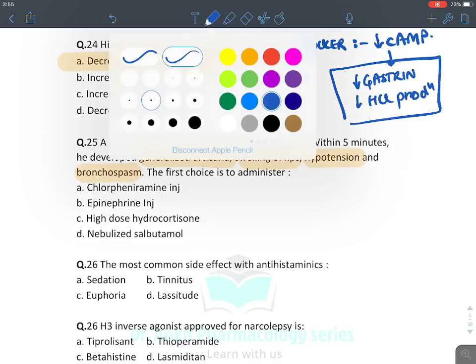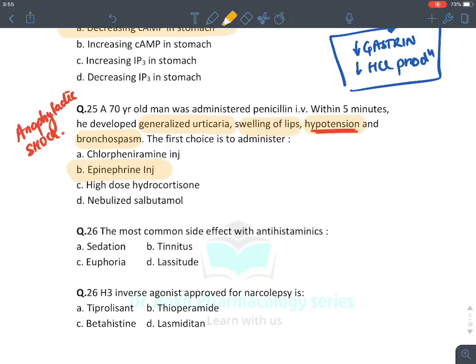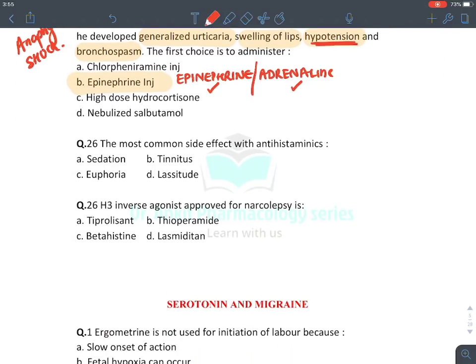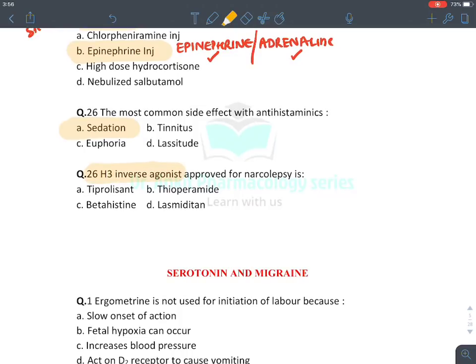A 70-year-old man administered IV penicillin developed generalized urticaria, lip swelling, hypotension, and bronchospasm — features of anaphylactic shock. The drug of choice for anaphylaxis is epinephrine injection (also known as adrenaline). European terminology uses 'adrenaline'; American terminology uses 'epinephrine' — they are the same drug.